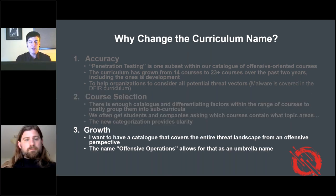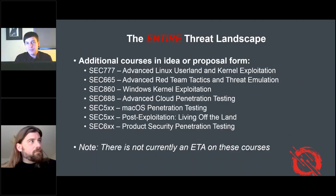On growth — I wanted a name that is all-encompassing, serving as an umbrella with all kinds of different subcurricula and categories. I want a catalog that covers the entire threat landscape from an offensive perspective. There are some courses in idea mode or development: at 777, Waska Tejeda will cover user land and kernel exploitation on Linux. At 665, Matt Toussaint is working on an advanced red team tactics and threat emulation course. SEC 860 may be a Windows kernel exploitation course of five or six days.